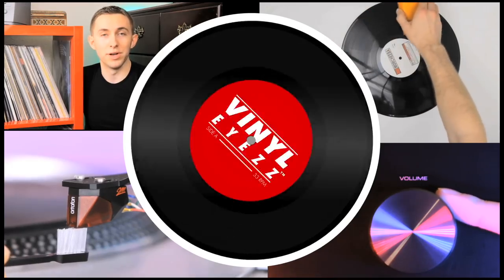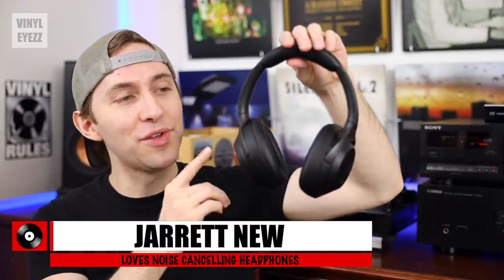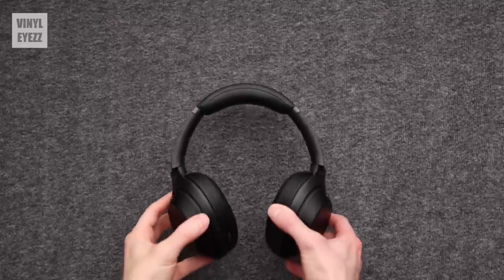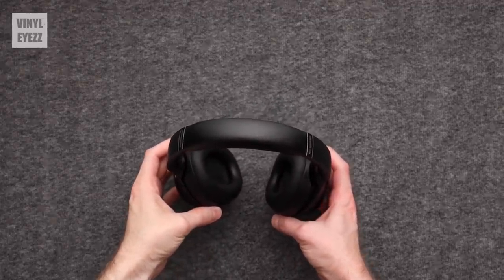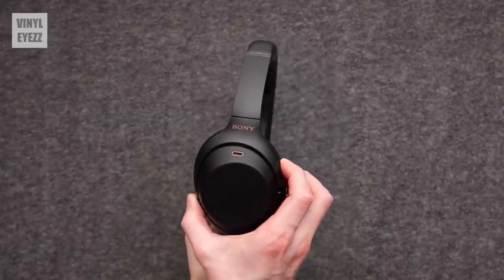Today I'm finally going to tell you why these headphones I got two years ago are awesome. Hey friends, welcome back. These are the Sony WH-1000XM3 noise cancelling headphones. I got them two years ago and I realized that even though I wear them every single day I never reviewed them on the channel. So that's what we're going to do today, and we're also going to talk about noise cancelling in general and how it's a great way to block out everything in your environment and focus on the music.